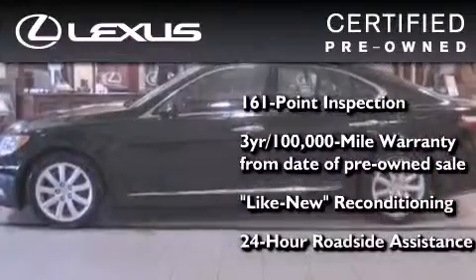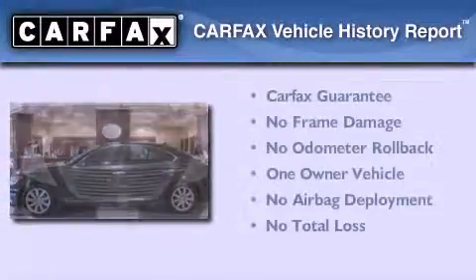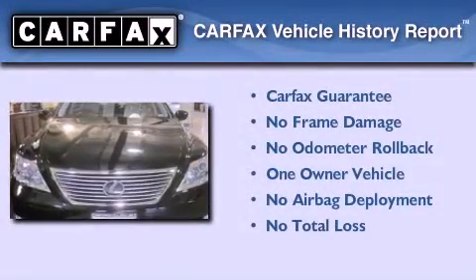It has been reconditioned to a level that is virtually indistinguishable from a new Lexus. It isn't new, and it isn't used — it's in a special category all its own. This Lexus has had only one owner, and it qualifies for the Carfax Buyback Guarantee.